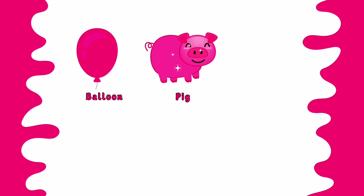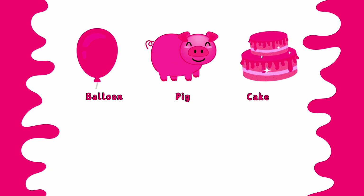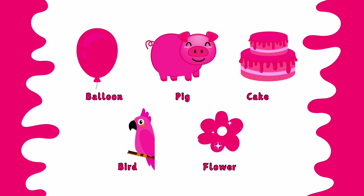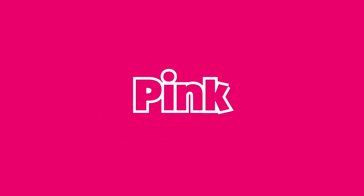Pink pig. Pink cake. Pink bird. Pink flower. This is pink color.